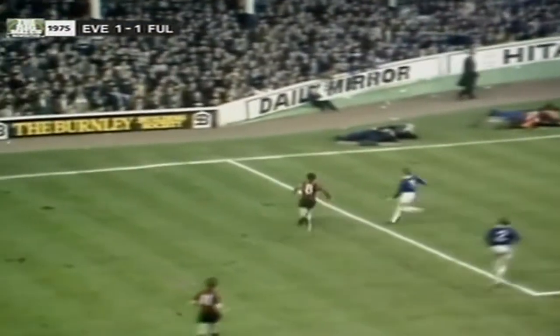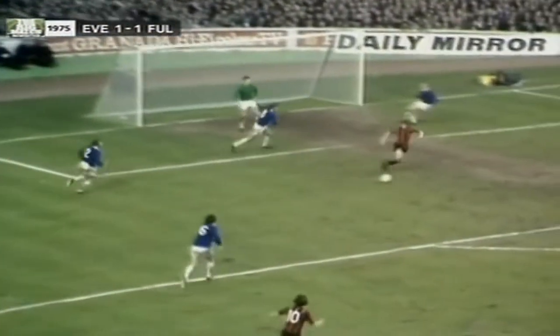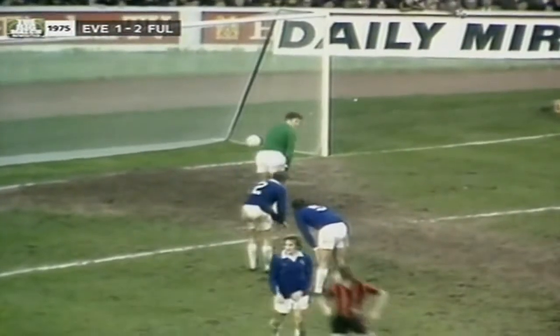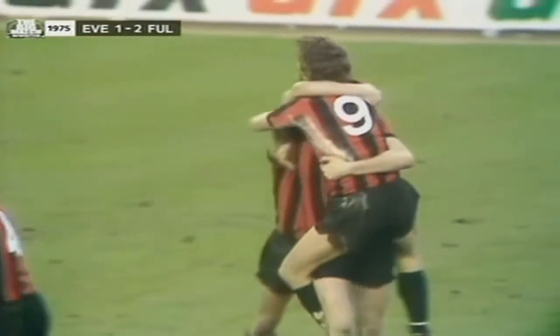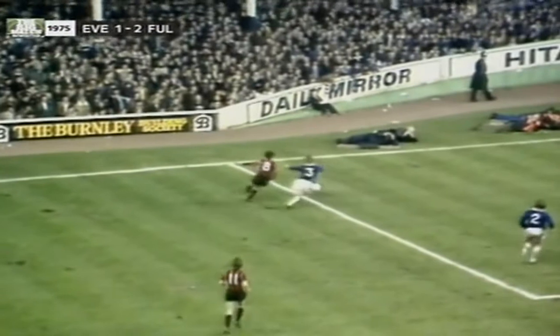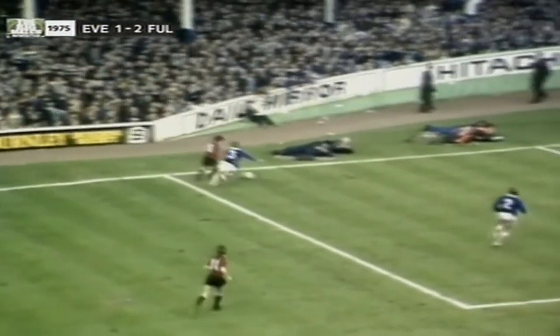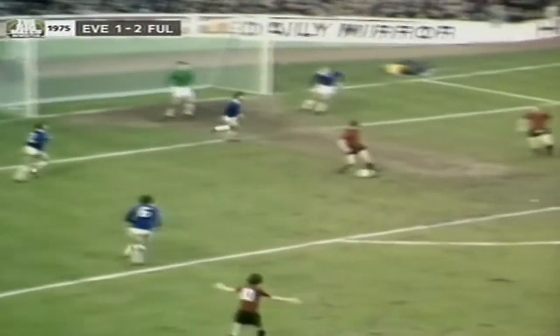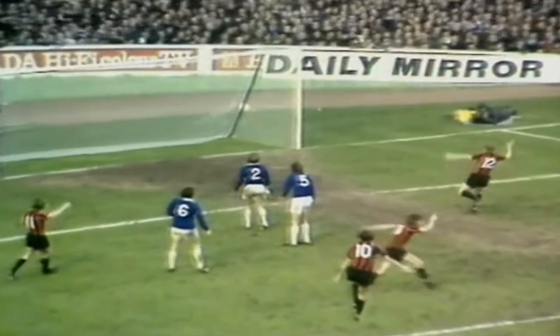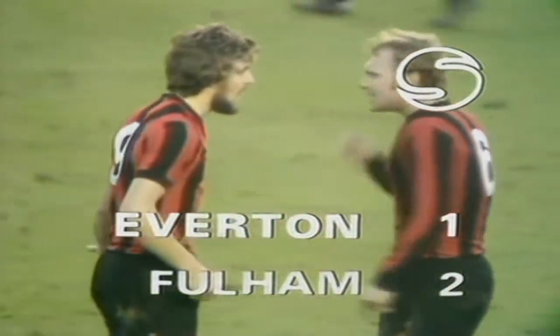Conway keeps it in. Now can Busby turn and shoot? Yes! So, from elation for Everton — total dismay as a goal is disallowed — and then Conway breaks, pulls the ball back, Busby turns and hits it off the hands of the goalkeeper into the net. 2-1. Seven minutes to go, and what a time to score a goal. Bobby Moore telling Busby the way the game is now going to be played.